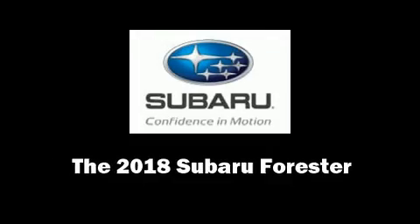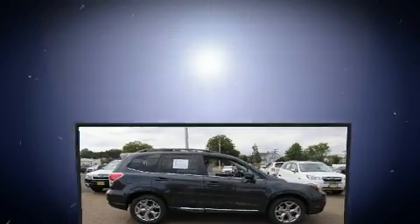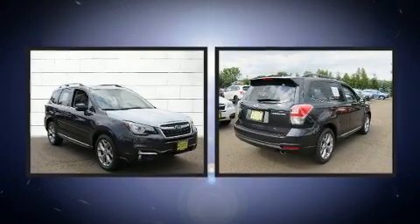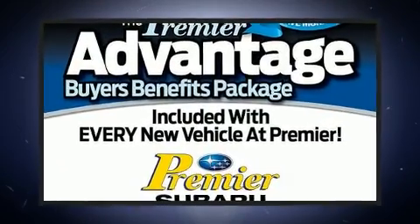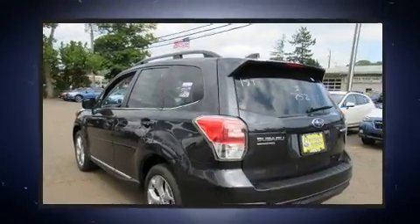Take command of the road in the 2018 Subaru Forester. Smooth gear shifts are achieved thanks to the 2.5-liter four-cylinder engine. And for added security, Dynamic Stability Control supplements the drivetrain. All-wheel drive maintains traction at all four corners.